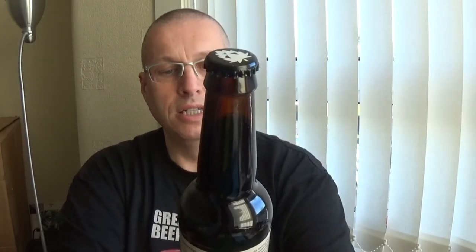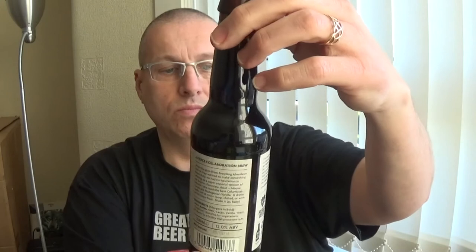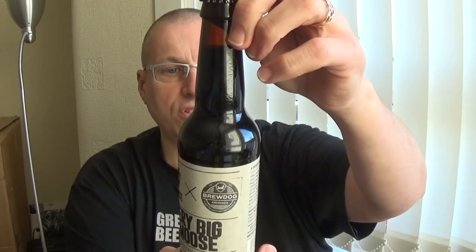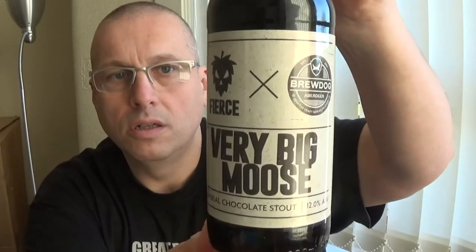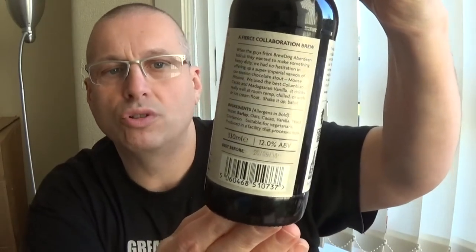Next non-Brewdog beer is from the Fierce Brewery, and it's an Imperial Chocolate Stout at 12% on the Richter scale. It's actually an annual collaboration between Fierce Beer and Brewdog's Aberdeen flagship bar — a combination they really wanted. Very big mousse, Imperial Chocolate Stout. That sounds divine. 12% for that one.